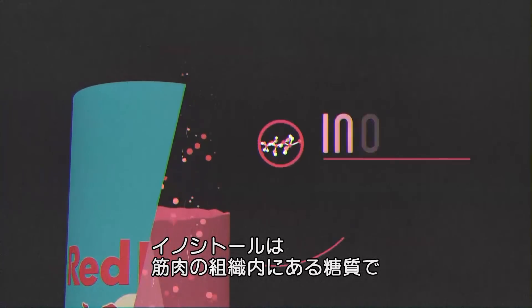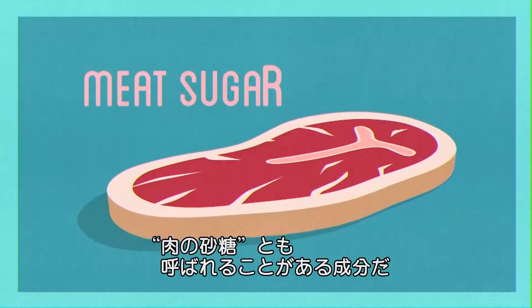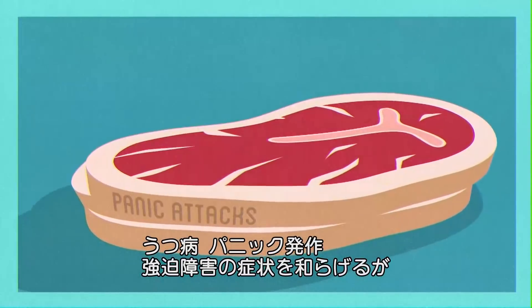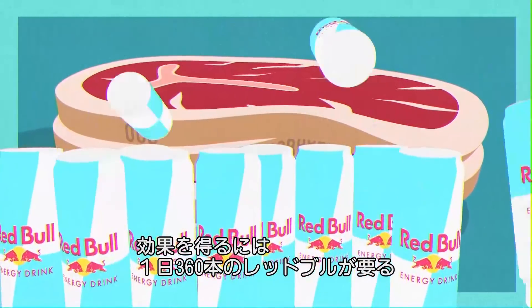But Red Bull doesn't have enough of either to have much effect. Then there's inositol, a carbohydrate found in muscle. In quantity, this meat sugar, as it's sometimes called, reduces depression, panic attacks, agoraphobia and OCD. To get those effects from Red Bull, you'd need to drink about 360 cans a day.